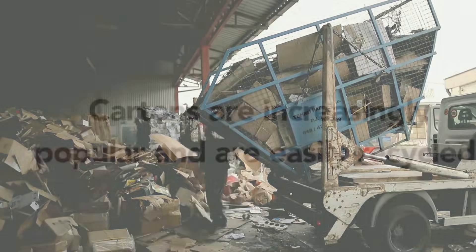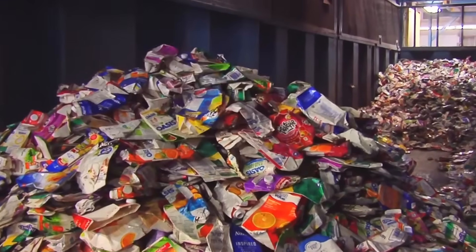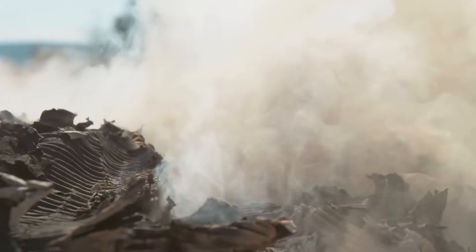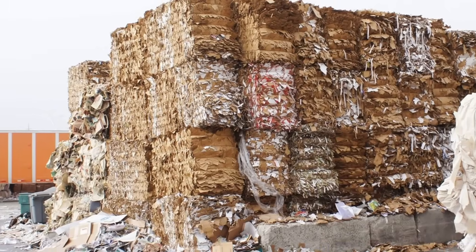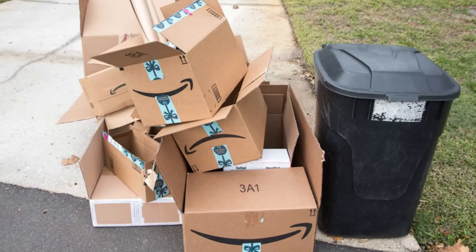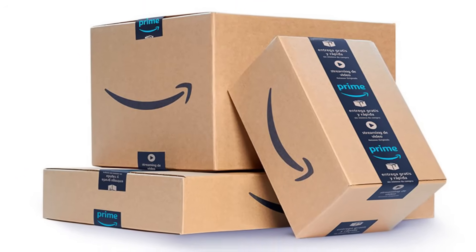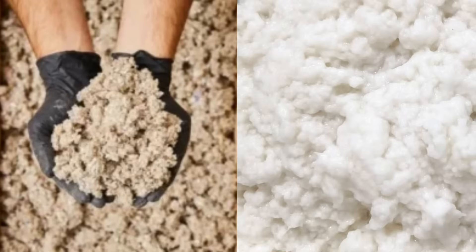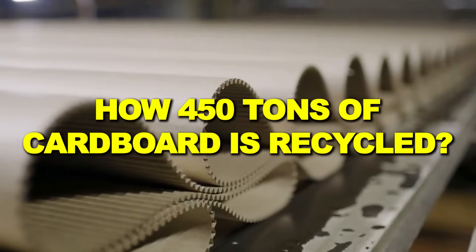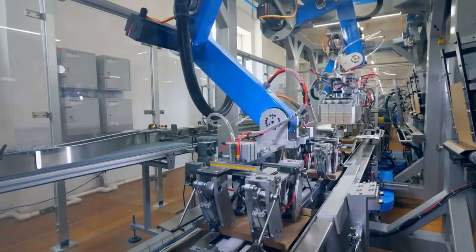Every day, Americans discard more than 100 million cardboard boxes. That translates to roughly 450 tons of cardboard entering recycling facilities every minute across the country, feeding a massive industrial recycling network. From collection to pulping, cleaning to pressing, this is how 450 tons of cardboard waste becomes a valuable resource again through an incredible industrial process that saves millions of trees annually.